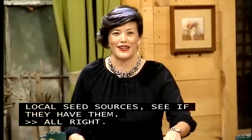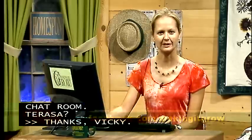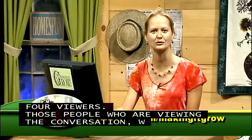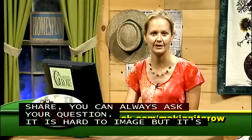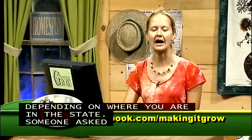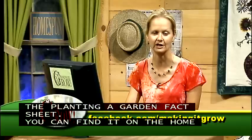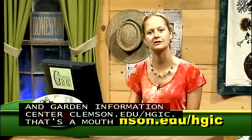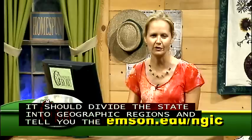Teresa checks in from the chat room: it's hard to imagine, but it's time to start planting your fall garden — some things maybe even should have been planted already, depending on where you are in the state. Someone asked about when to plant turnip greens. Refer to the planning a garden fact sheet on the Home and Garden Information Center at clemson.edu/HGIC. Just type in 'planning a garden' and it will divide the state into geographic regions and tell you the planting dates per vegetable crop for that specific area.